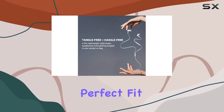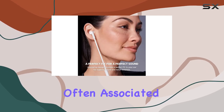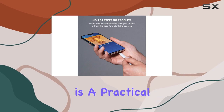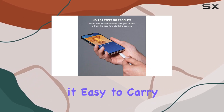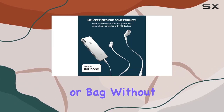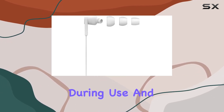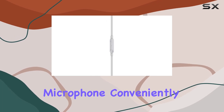The tangle-free flat lightweight cable design is a practical touch, making it easy to carry these headphones in your pocket or bag without the hassle of untangling cords. The cable management feature keeps things neat during use and positions the microphone conveniently for hands-free calling.